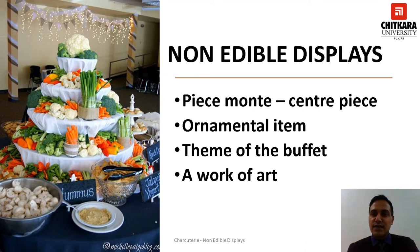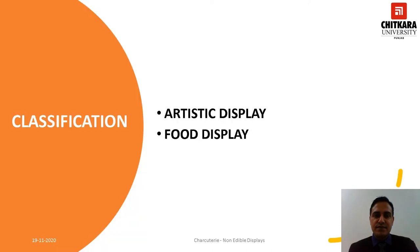A non-edible decorative display piece should be a work of art, whether the figure is made of ice, sugar, tallow or any other material. The non-edible displays can be broadly categorized as artistic display and food display.